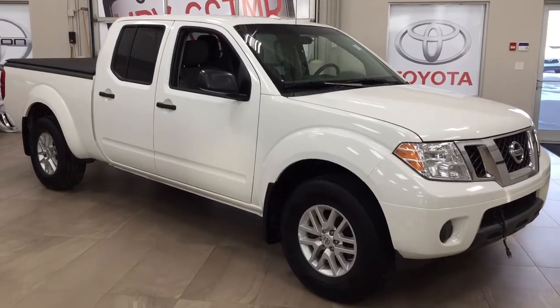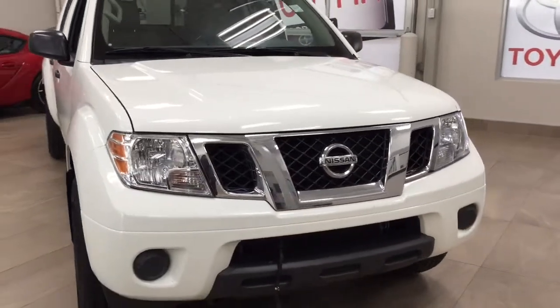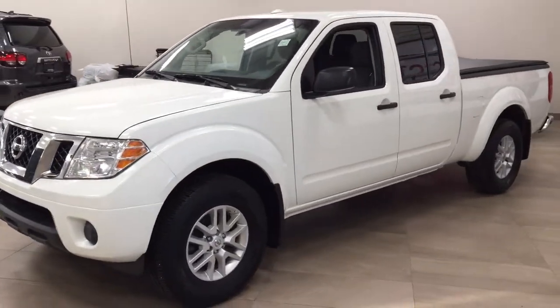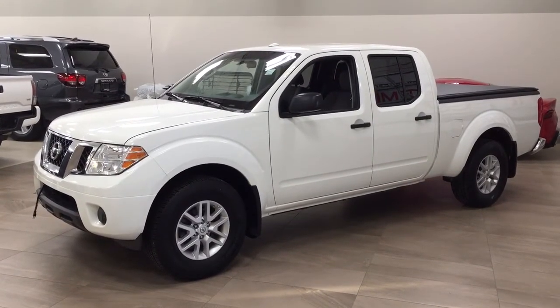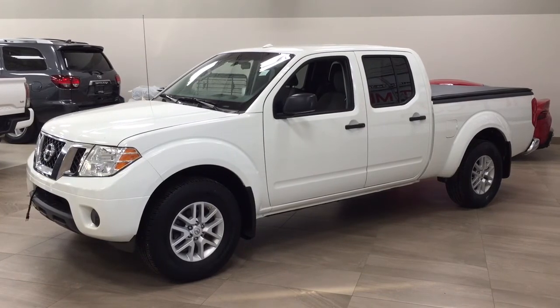Thank you so much for watching this video today. If you have any questions, please visit us at 31 Automall Road in Sherwood Park, Alberta, Canada. Our phone number is 780-410-2455, or visit our website at sbtoyota.com to reach us by email. If you have any comments or additional questions, please leave them in the comments section below. Make sure you have a great day and I hope to see you next time.